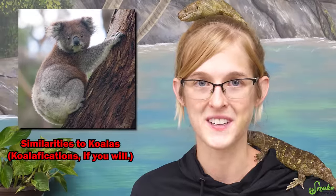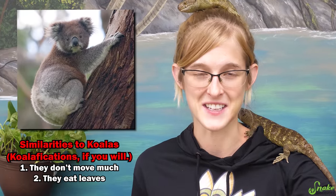They don't move around a whole lot, and they are herbivorous. Since they don't move much, it's a good thing they're herbivorous, because there's no chance they'd be able to chase down prey. Instead, they eat primarily leaves, some fruits, and a lot of flowers. I like to compare them to koalas — they don't move much and they eat leaves.